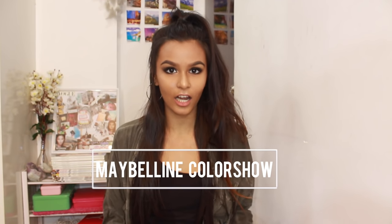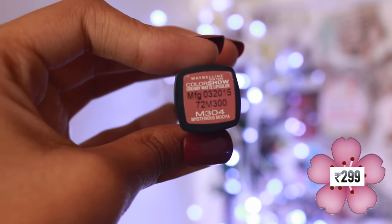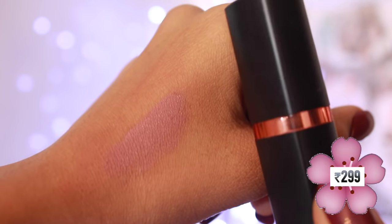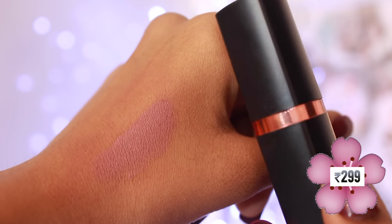Now the third lipstick is the Maybelline Color Show Lipstick in the shade M304 Mysterious Mocha. This lipstick has a very beautiful creamy matte finish. So if you like the way a matte lipstick looks but you can't stand the way it feels on your lips, this would be a perfect option because it's extremely moisturizing but at the same time gives off the matte look. Honestly, this lipstick is a perfect nude and the best part is that it suits almost every skin tone. This is what it looks like swatched on my hand and on my lips.